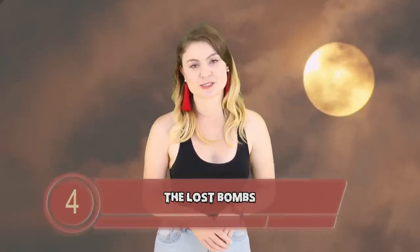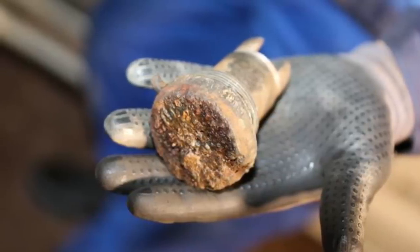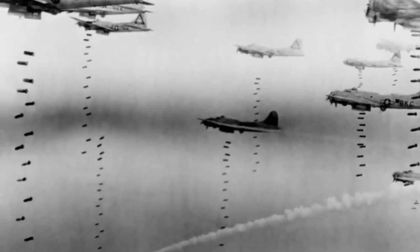Number 4 — The Lost Bombs. A lot of worrying undetonated bombs have been found since World War 2. Just last year, 1,000 people were evacuated from their homes in Cologne, Germany when a World War 2 bomb was discovered near a petrol station. Even worse, in 2011, 45,000 people were forced to evacuate their homes when a drought revealed a large unexploded bomb in the Rhine near Koblenz. The scary fact is that thousands of unexploded bombs are still hidden and buried across Europe — more than 2,000 tons of unexploded munitions are uncovered on German soil every year. Terrifying.